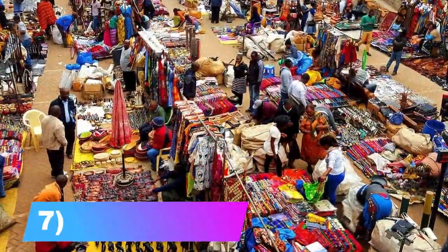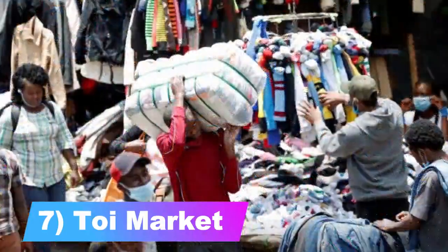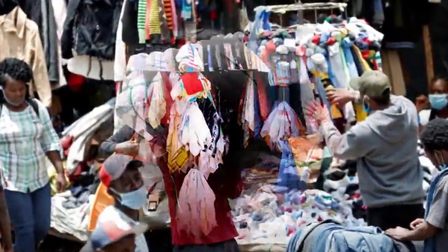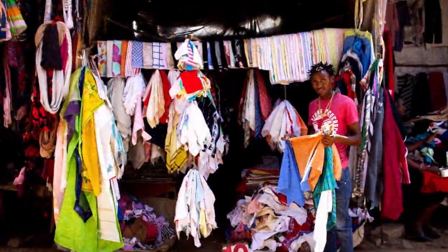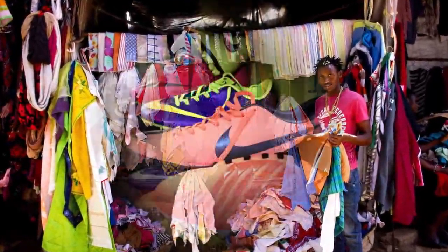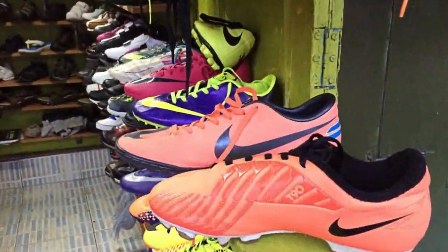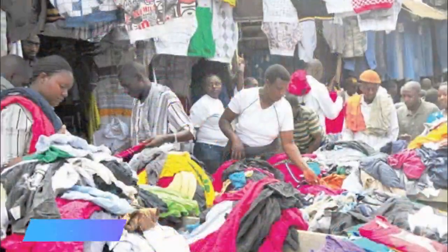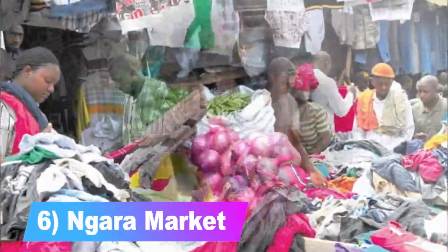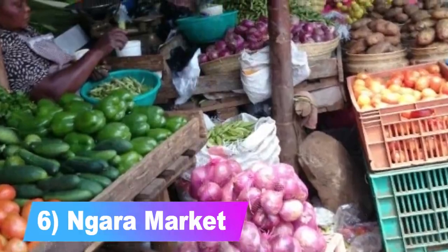Number 7: the Toi Market. The all-favorite spot to pick up secondhand or thrifty home goods, fresh food and vegetables, plus some clothes or shoes is Toi Market. It's easily accessible from Ngong Road and extends into adjacent neighborhoods. Venture in to find whatever you need — just negotiate, the price can always come down a notch.